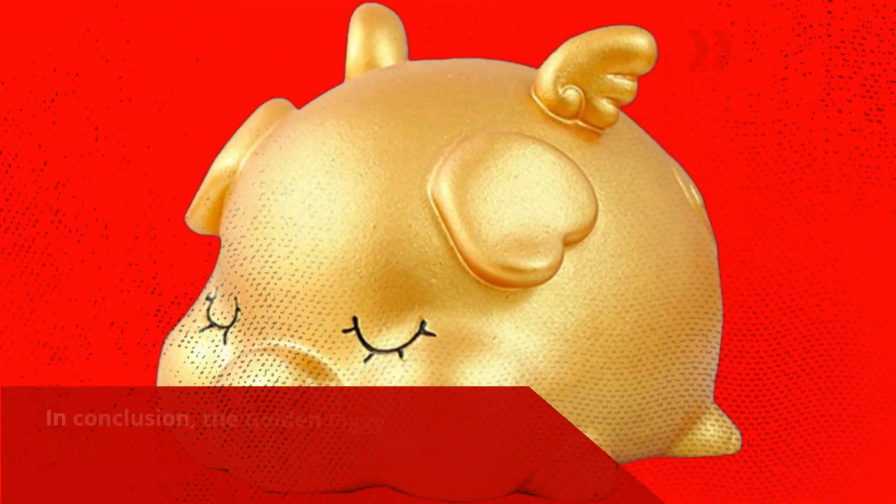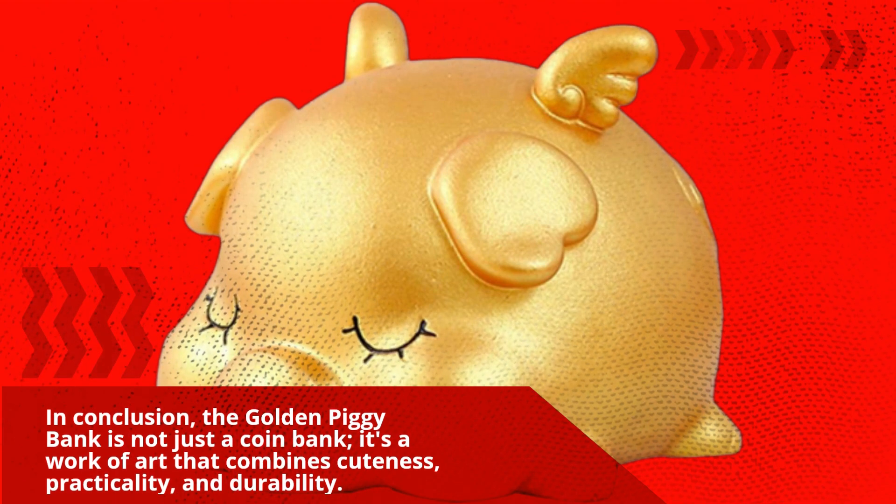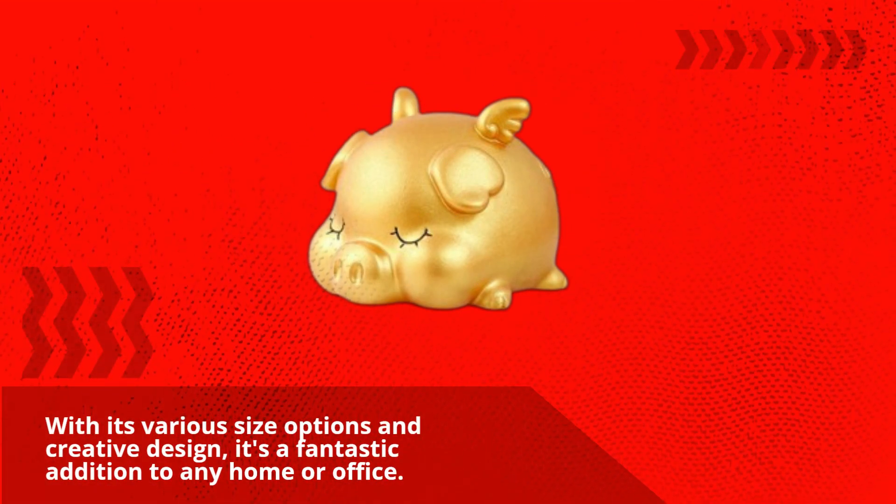In conclusion, the Golden Piggy Bank is not just a coin bank. It's a work of art that combines cuteness, practicality, and durability. With its various size options and creative design, it's a fantastic addition to any home or office.